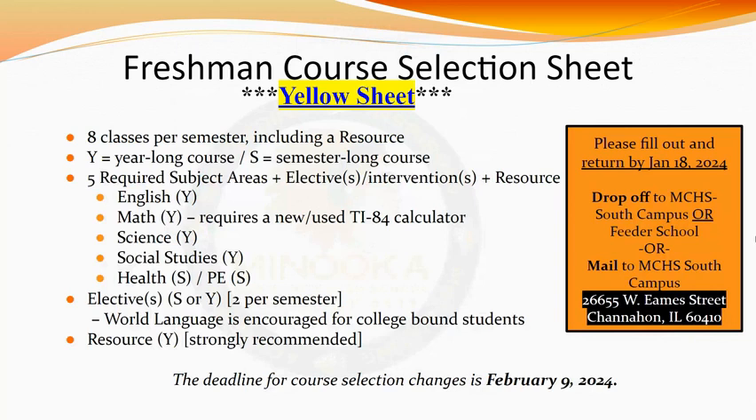When choosing classes for your freshman year, please keep in mind that you will have eight classes total per semester, including a resource class. If you misplaced your course selection sheet, you can find another one by clicking the provided link in the non-recorded version of this presentation. On your course selection sheet, if a class has a Y next to it, that means it is a year-long course, whereas if a class has an S next to it, it is a semester-long course.